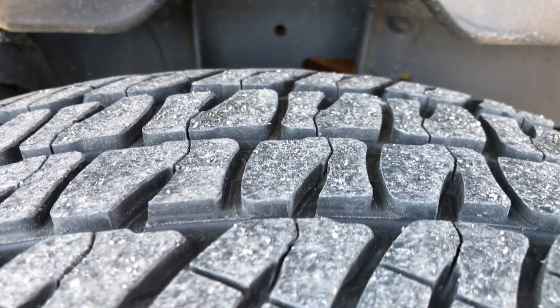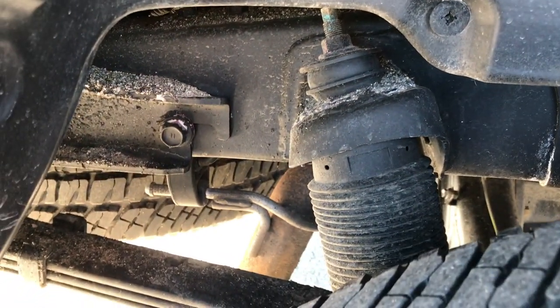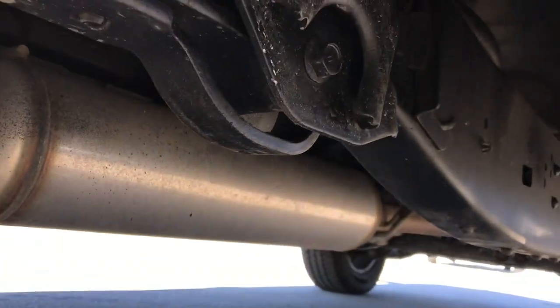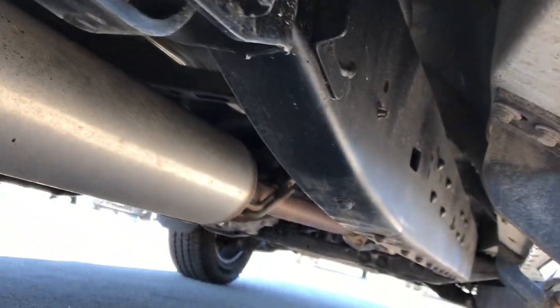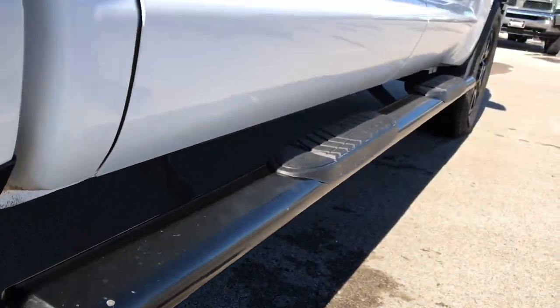Back tires have just as much tread as the front tires. You can see it has the special shock back here for that TRD Pro package. Frame and underbody is very clean on this truck — it's like that all the way underneath. You get the black step bars on here.